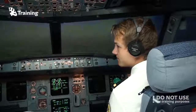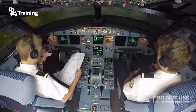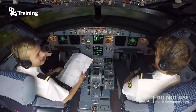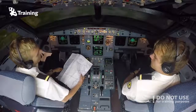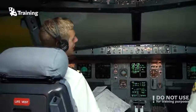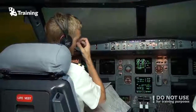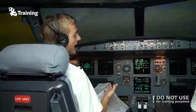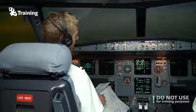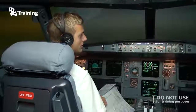SELCAL stands for Selective Calling and the codes are not necessarily unique to every aircraft since there are a limited number of codes. If the controller wants to reach you, you will hear a sound in the cockpit and can pick up your headset to talk. We use SELCAL because over long distances VHF radio doesn't have sufficient range, so we fly on high frequency, which has a lot of static noise that's very uncomfortable to listen to for long periods of time.